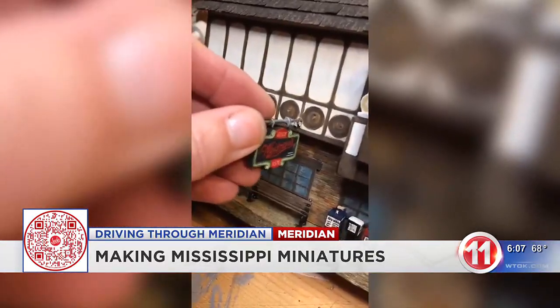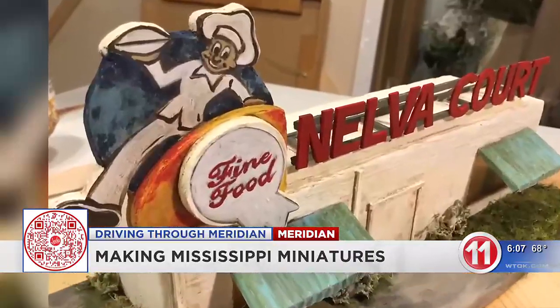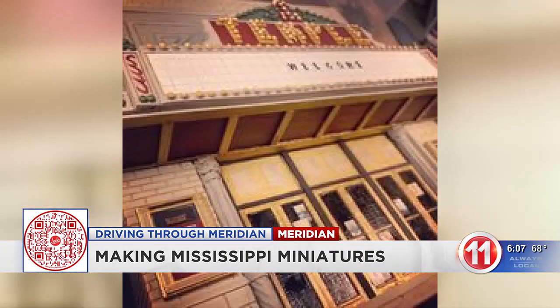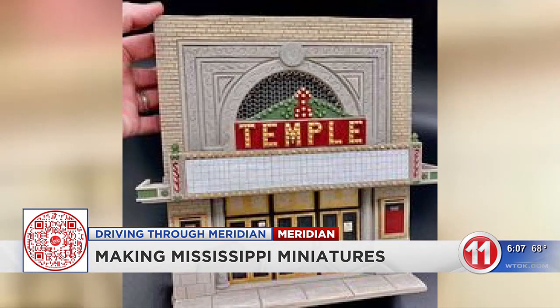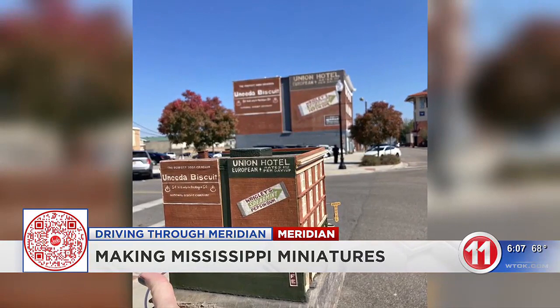Harper works on a lot of Mississippi landmarks and puts a lot of very intricate work and details into her creations. She says she gets very nostalgic when working on miniatures from her hometown, like Weidman's, the Temple Theater, the Red Hot Truck Stop sign, the Union Hotel, the Three-Foot Building, the Nelda Court sign.